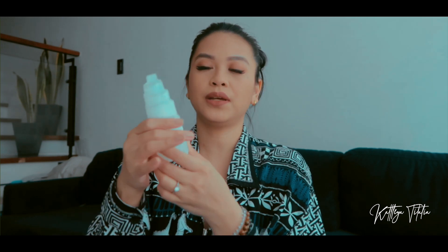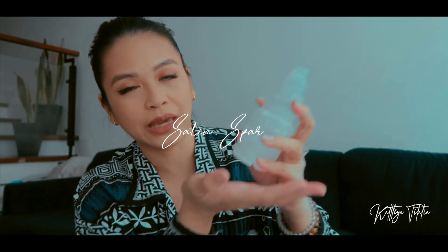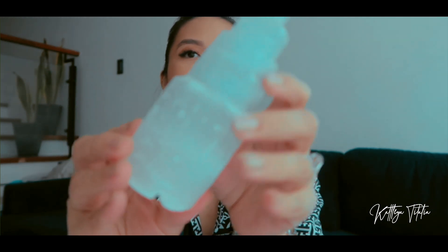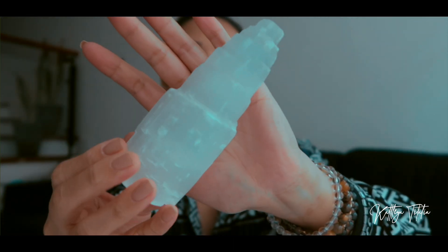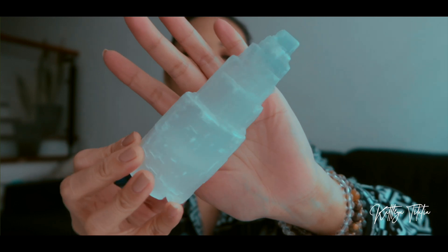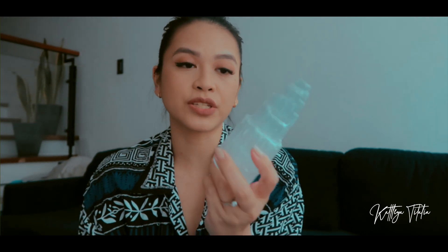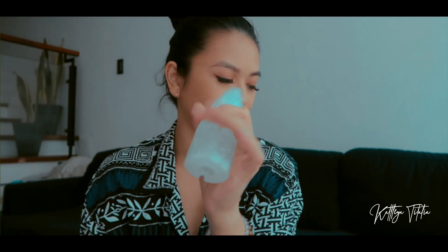The next thing I got from Inner Crystal is this selenite — or satin spar — tower. It's pretty big and actually used as a lamp, so it came with a lamp base. It's great for the bedroom because it has a soothing effect, and selenite cleanses other crystals if they are placed beside it, so it's great for cleansing.